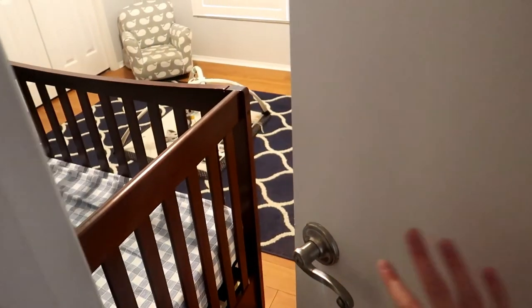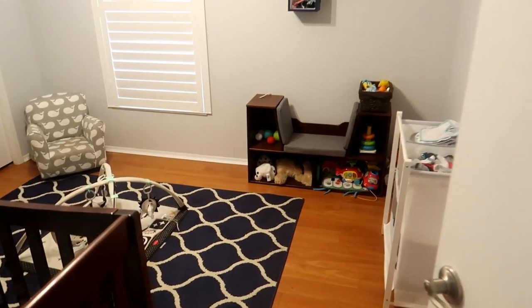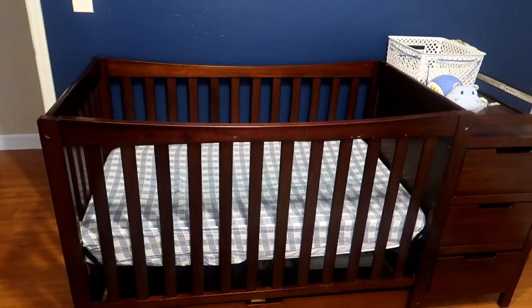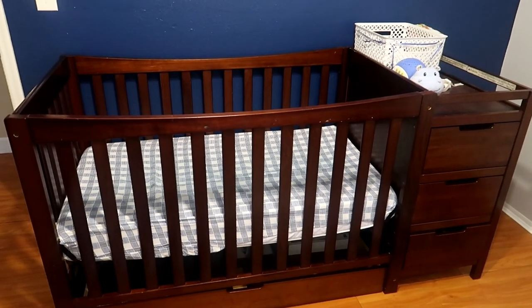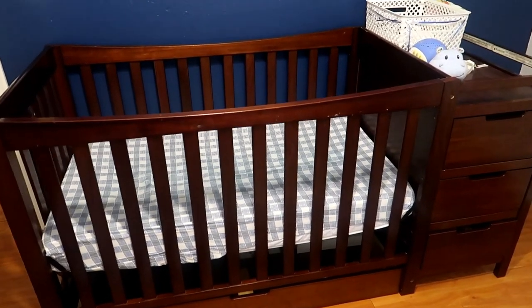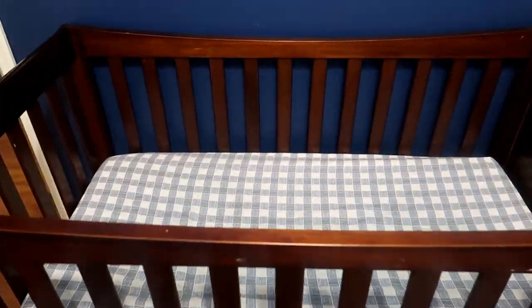Hi guys, welcome back to my channel. Today I'm going to be showing you my son's nursery. So this is what it looks like when you open it up. We're going to start over here with the bed. This crib was actually donated to us from a friend of someone in our family, and I was really drawn to the dark wood, so I sort of decorated everything around that.